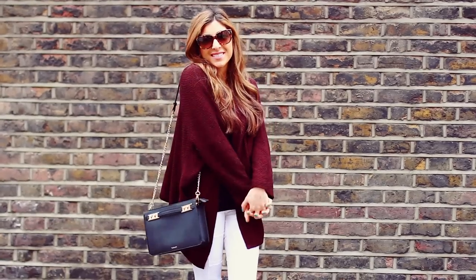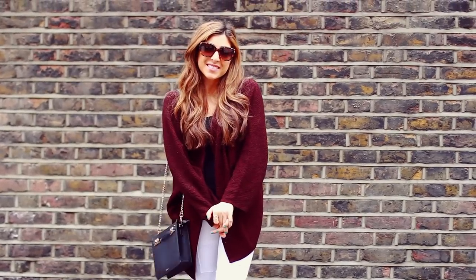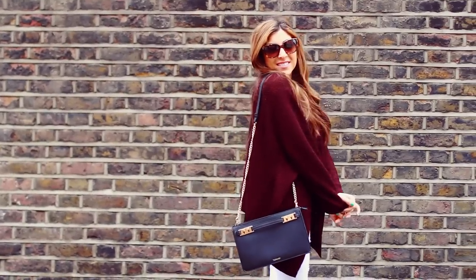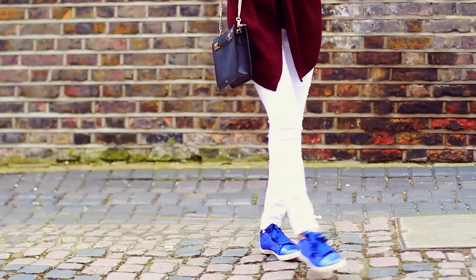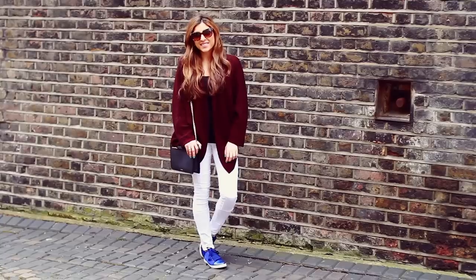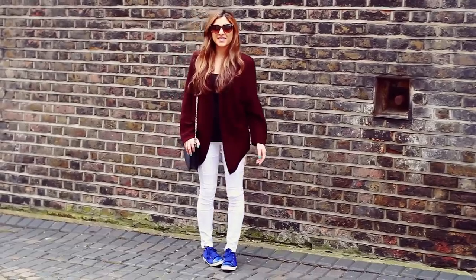I started my outfit today with a nice big slouchy cardigan from Brandy Melville. It's really thin but it also keeps you quite warm and I love the color too. I paired that with some white jeans, some bright blue trainers — I love these trainers — my sunglasses, and a nice black bag as well.